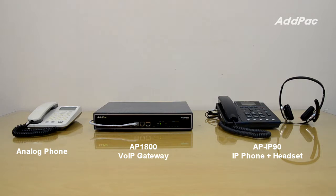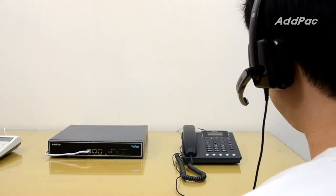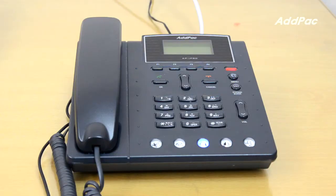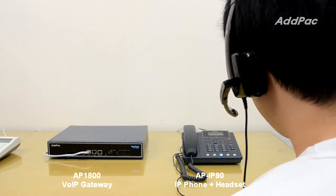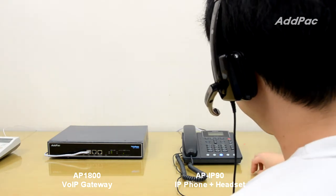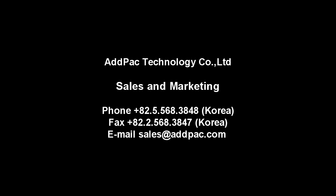This is a demonstration of a voice call between the AFI IP90 IP Phone using a headset and the AFI IP120 IP Phone. Hello? Hello, for safety reasons please move to AJ-1. Yes, I will go there soon. Thank you.